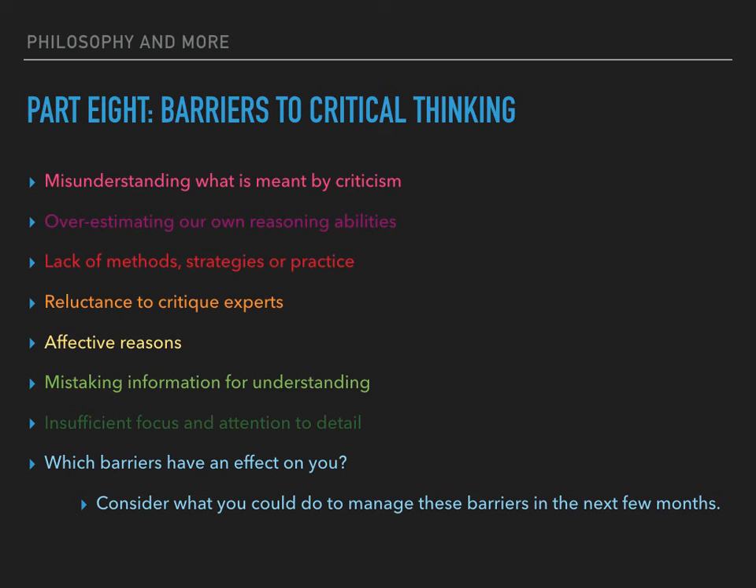Critical thinking does not come easily to everyone. Barriers vary from person to person but can usually be overcome. One barrier is misunderstanding what is meant by criticism — some people assume it means making negative comments and refer only to negative aspects. This is a misunderstanding; critical evaluation means identifying positive as well as negative aspects. Others feel that criticism is intrinsically negative, or worry they will be regarded as unpleasant if they make criticism, so they avoid negative comments and may not provide feedback on what can be improved. This is unhelpful as constructive criticism can clarify situations and make people excel.